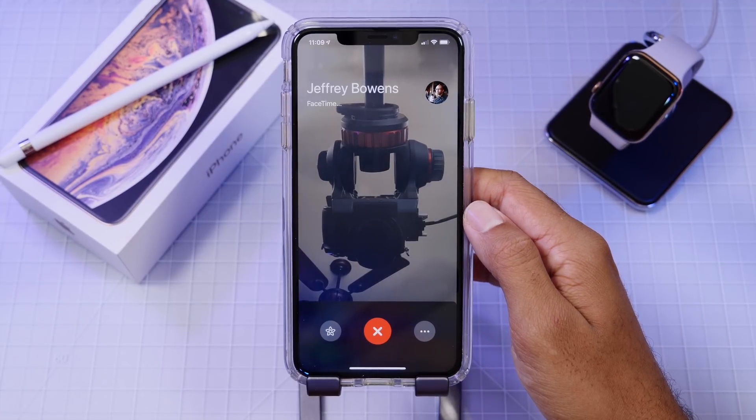So first thing is first, I tested out the group FaceTime feature a bit more and not only has Apple significantly improved this feature, I actually think it's ready for a release within iOS 12.1. It's been sort of laggy and really buggy in the past betas, but right now it feels really good and operates as expected.